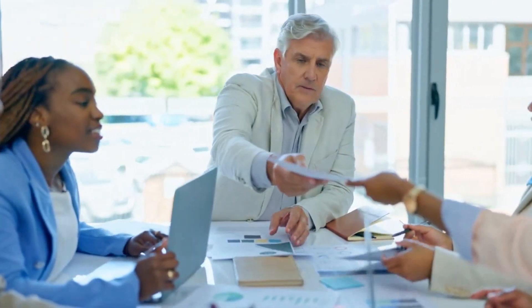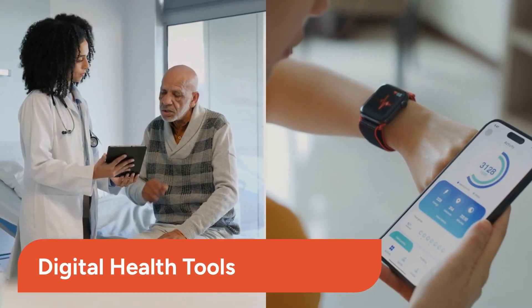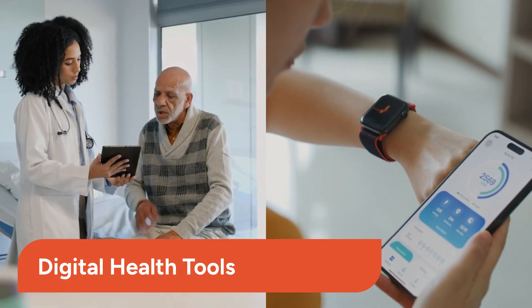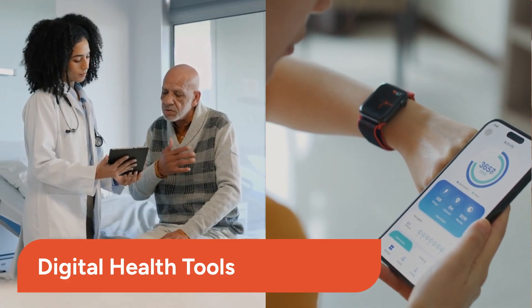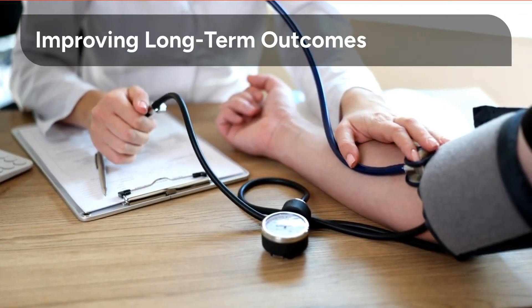Individualized approaches are paramount because every patient's journey with obesity is unique. Factors like genetics, lifestyle, and comorbidities demand personalized strategies. Digital engagement tools are revolutionizing how we support patients. From tracking progress to providing real-time coaching, these tools enhance adherence and outcomes.